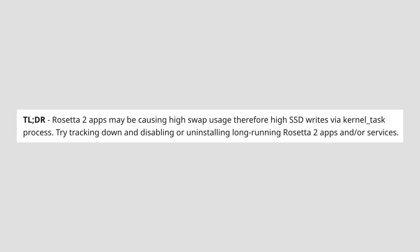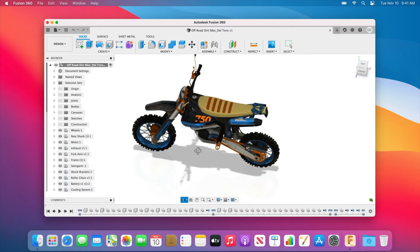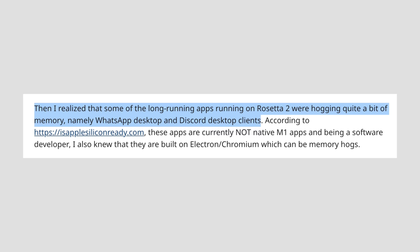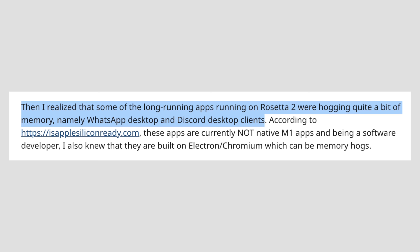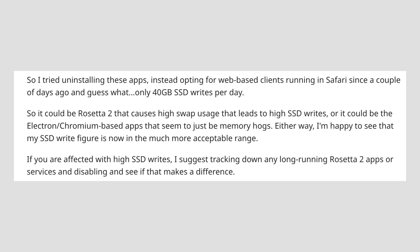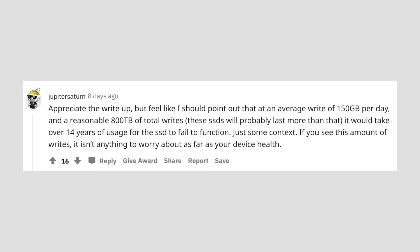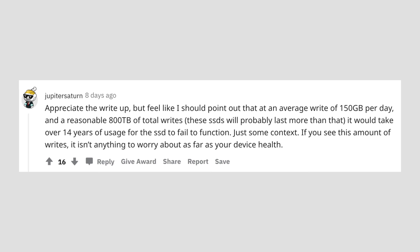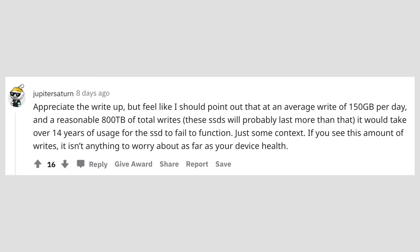Digging deeper and focusing on M1 Macs, I found a Reddit post where someone discovered that Rosetta 2 was causing a high amount of swap usage. This makes sense because Rosetta 2 is only found on M1 Macs and is used for translating Intel-based apps into Apple Silicon-supporting apps. Two Chromium-based Intel apps — WhatsApp and Discord — translated via Rosetta 2 were causing the high swap usage. He uninstalled both and switched to the web-based versions, and the high SSD swapping went away. One commenter noted that even the 150GB of writes per day he was experiencing would take 14 years at that rate for the SSD to fail — much longer than anyone would keep an M1 Mac.